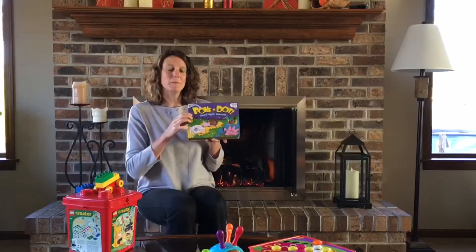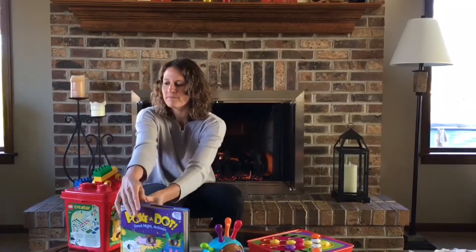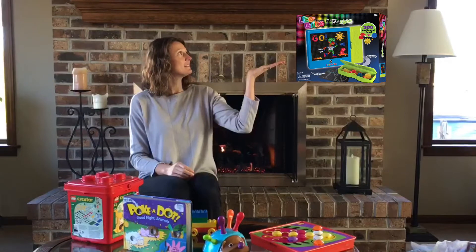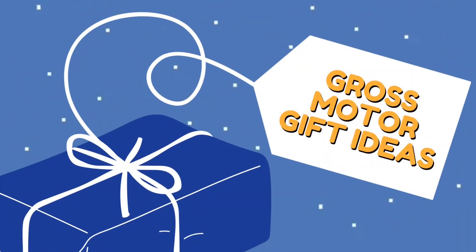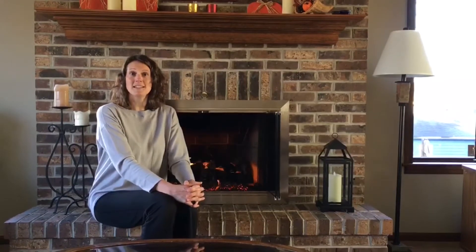Ever Fun Polka Dot Book, and classic Legos. We also have Light Bright and Play-Doh. Are you looking for ways to get your child moving? How about a tunnel, or a balance bike, maybe a pogo stick, a jump rope, or even a ninja warrior obstacle course?